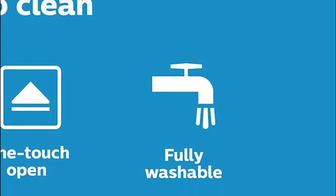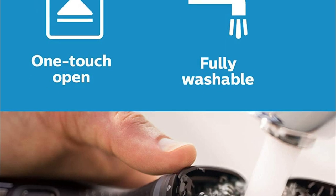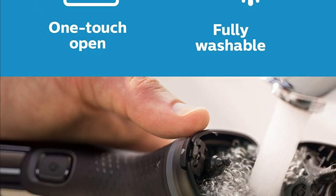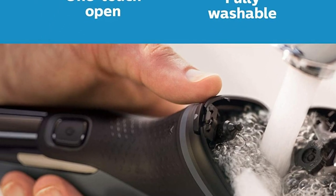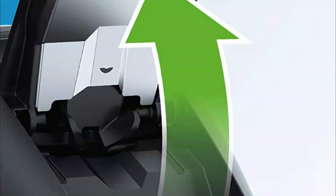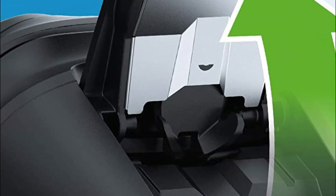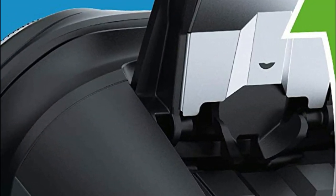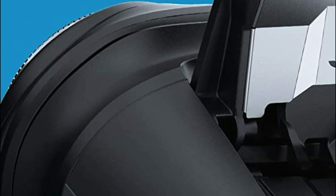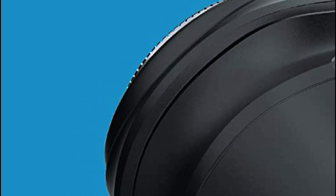The shaver is easy to clean — with the push of a button, you can open the shaver's head and wash it with water. You can enjoy up to 40 minutes of runtime without cords, approximately 13 shaves, following an 8-hour charge. You can also plug it into an outlet for continuous power, giving you the flexibility to shave whenever you like, cordless or plugged in.